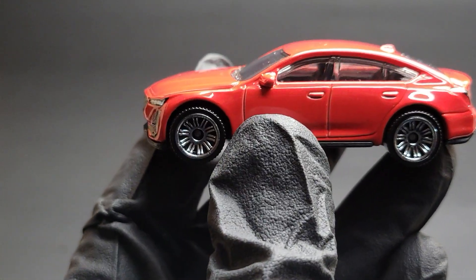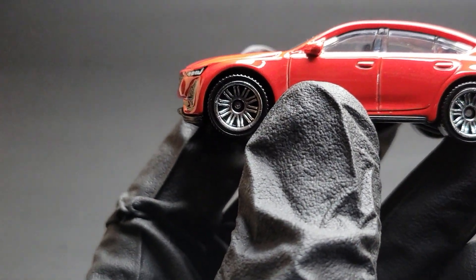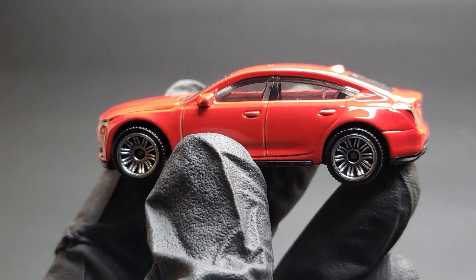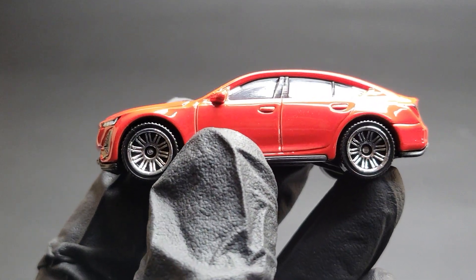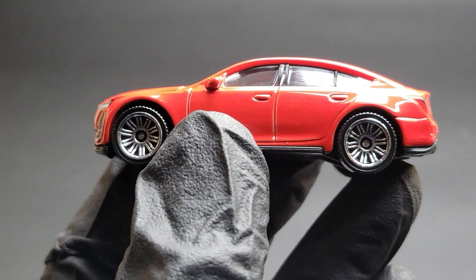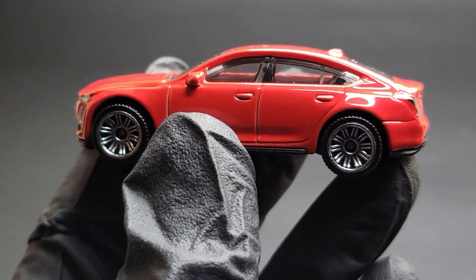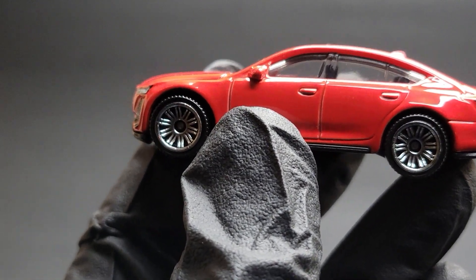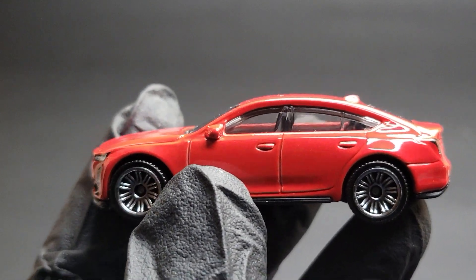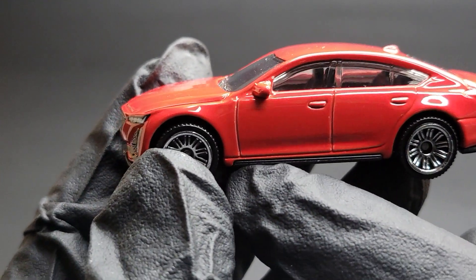Moving on to the side — this is the driver's side. These are the multi-spoke wheels we've seen on so many different Matchbox cars, finished in chrome. I would have loved it if they were in black; gray would have looked much better. I think the actual CT5 V Nightwing car comes with black wheels, but I might be wrong.